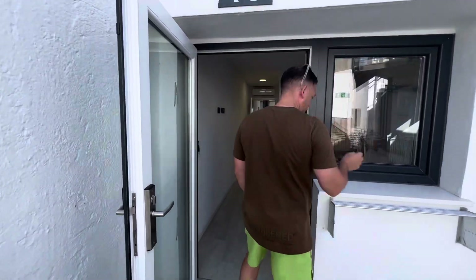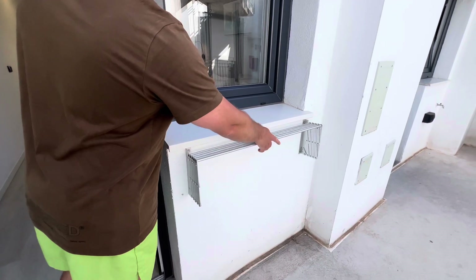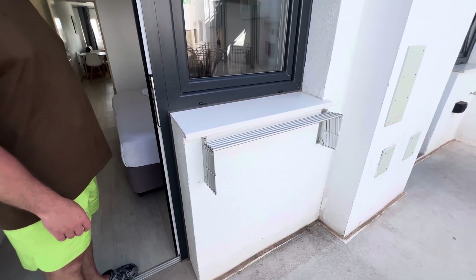We're in room 208 on the second floor. This is our outside area — there are no chairs or tables in this particular apartment, but we have got a little drying rack outside for your swimming costumes. One thing to bear in mind is there's a 100 euro deposit which you get back on checkout, as long as there's no damages on the property.